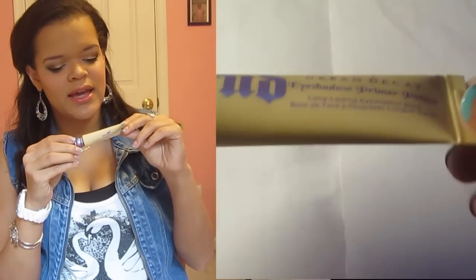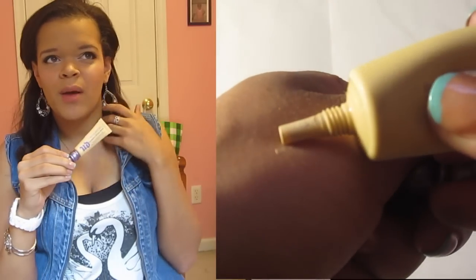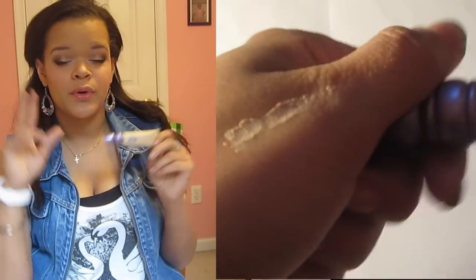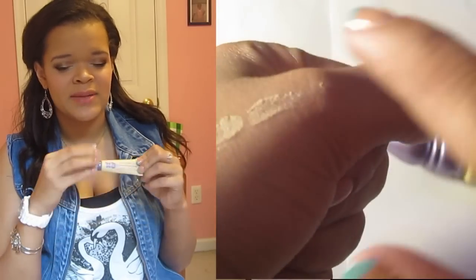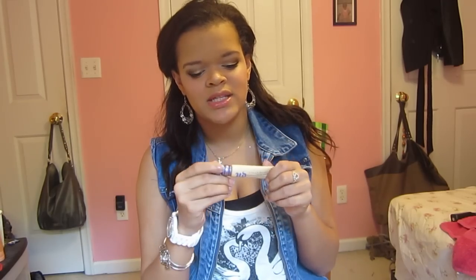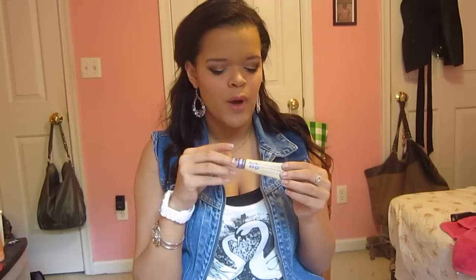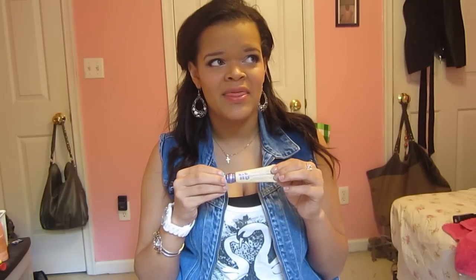Next is my Urban Decay Eyeshadow Primer Potion in Eden. I've used the Urban Decay Eyeshadow Primer Potion Original before when it first came in the Genie bottle, used it up as well as I could, and depoted it — it didn't depot very well. So I picked up this one as a backup and I love that it's a squeeze tube now. I'm glad they finally changed the packaging. Also, Urban Decay.com was selling the vintage bottle potions for about $8 or $9, which is half the price you pay in store. They're also having tattoos on sale for $1 or $2.